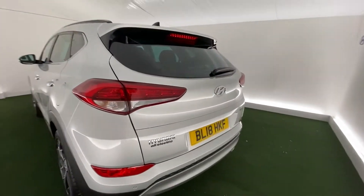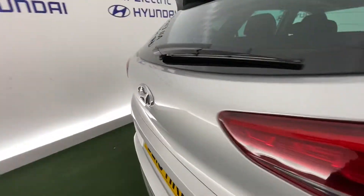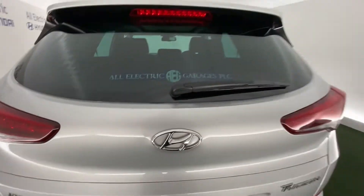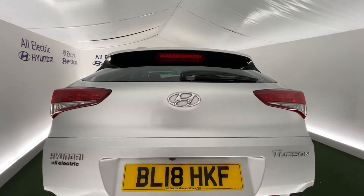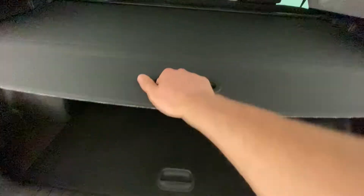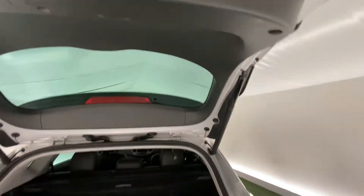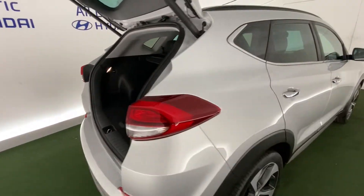It's an 18-plate in lovely condition. I'll just show you the boot space in the Tucson because it is really impressive. Electric tailgate, as you can see — it's a really great spec car. Just pull it back and you'll see the boot space is absolutely excellent. It closes with the push of a button, like so.